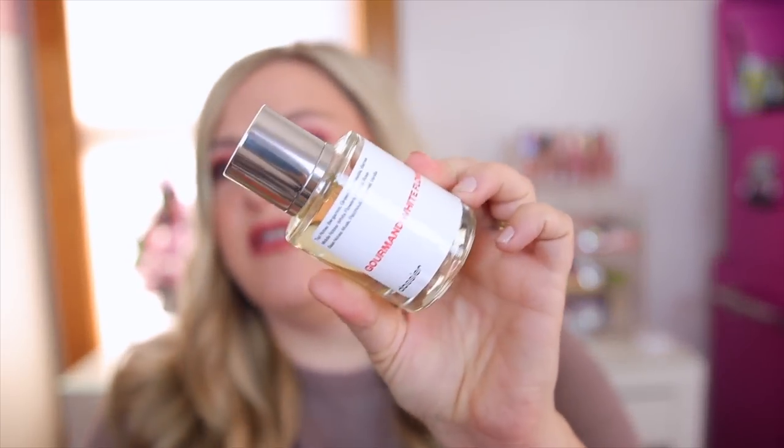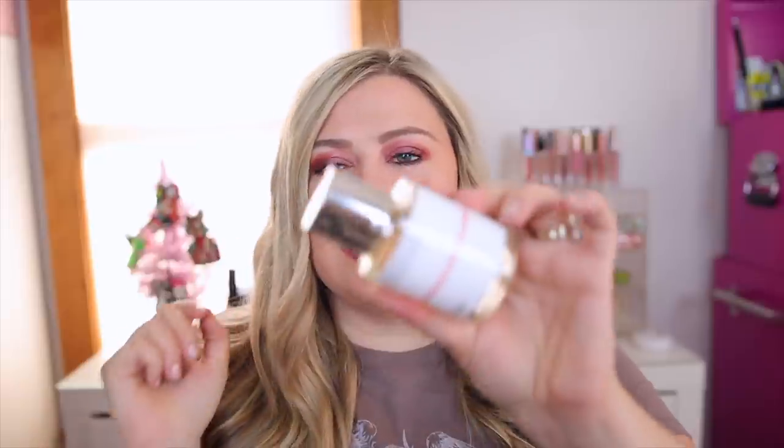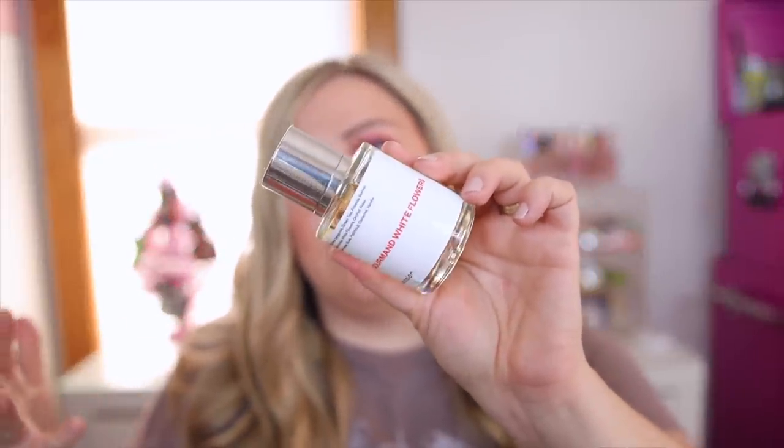I also have the Gourmand Wiped Flowers, which is a dupe of Flower Bomb from Viktor & Rolf — one I used to have in my collection. I've kind of kept this around just to have that scent since it's so iconic. It's a very sweet floral, very musky though, so it's definitely heavier — something I wear for more of an evening. It has notes of bergamot, green tea, white flowers, musk, patchouli, caramel, and vanilla. Just a classic scent, though I'm kind of getting over it and don't know if I'll be keeping it too long.